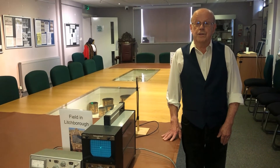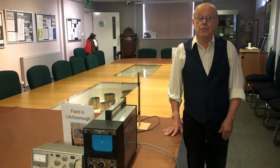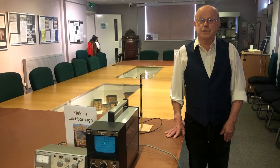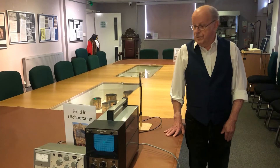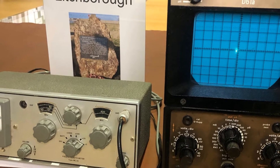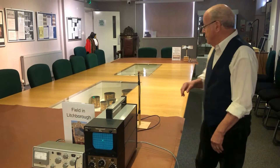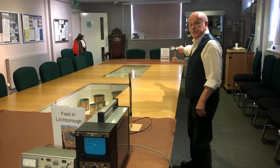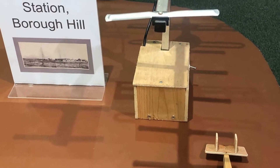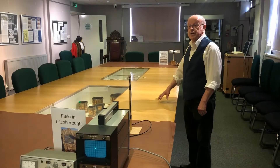In order to make an initial experiment to prove if the system worked, they held the Daventry experiment, as it was called. In 1935 they set up in a field near Litchborough, which is to the south of Weedon, a sensitive receiving apparatus. They used the signal from Daventry Transmitting Station, which at the time was transmitting shortwave signals to the world, as a source of radio signal.